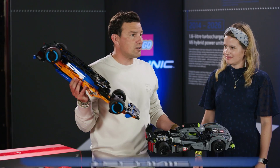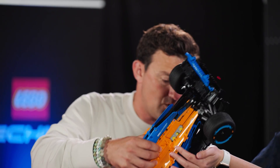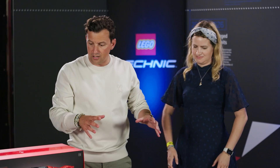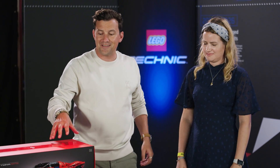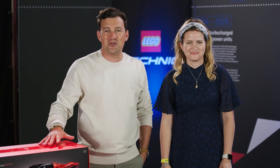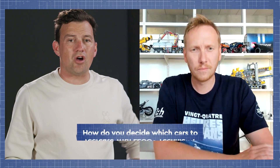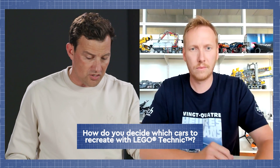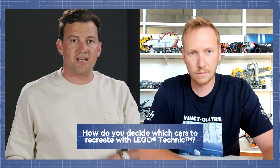Well, these models are all incredibly cool. But how do you go from what is on track to what you find in the box? We have Aurelien Ruffian, who is a design manager at LEGO Technic. So Aurelien, tell us — how do you decide on which cars you're going to recreate in LEGO Technic?